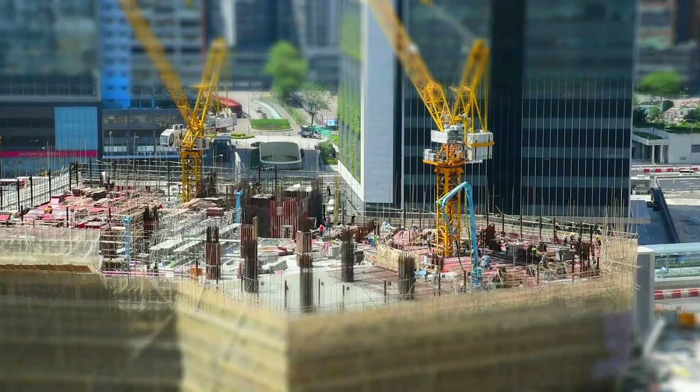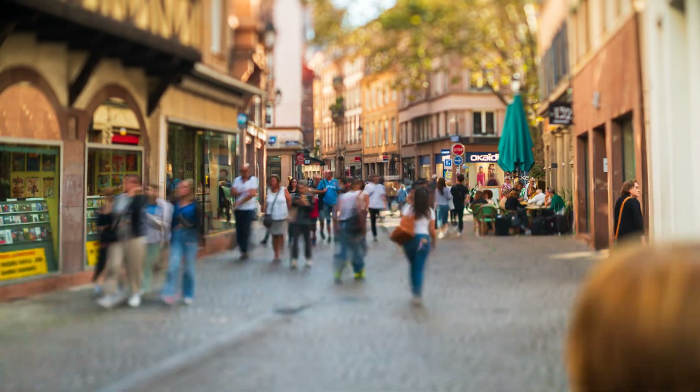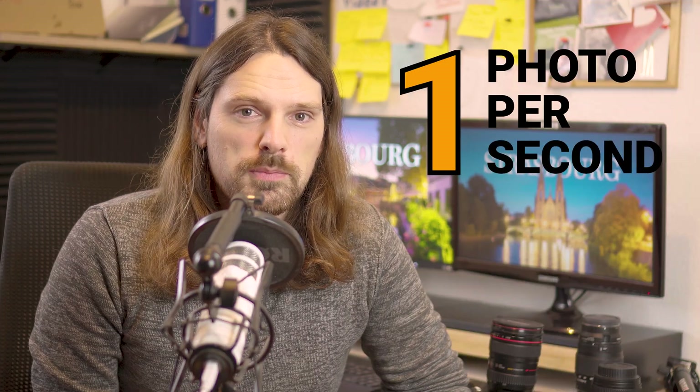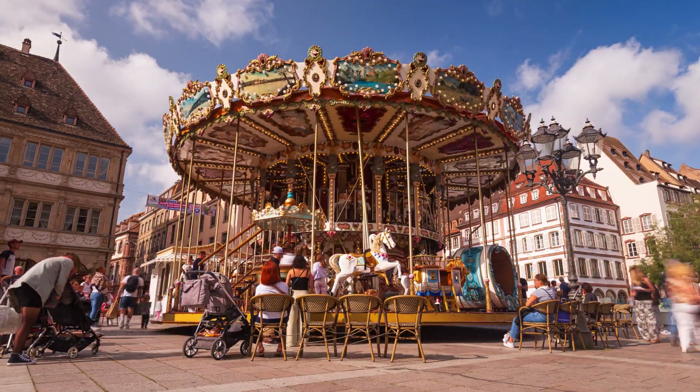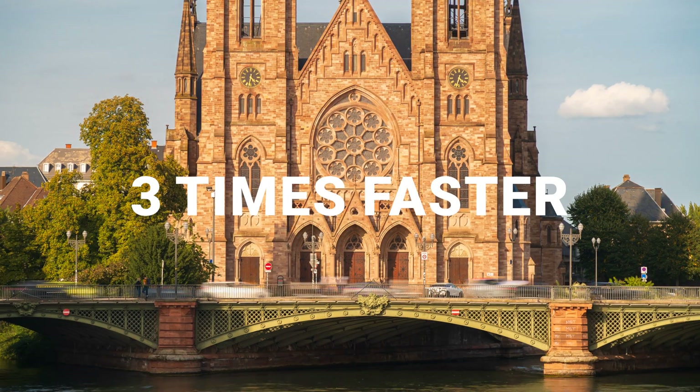People unfamiliar with timelapses think it takes many hours to record a timelapse sequence, and in certain cases that's true — recording a construction site can take several months. But compared to people walking around in the city of Strasbourg, that is rather fast-paced. Instead of taking an image every minute we want to take an image every second or even faster. Taking a photo every second gives nice motion, while taking a photo every three seconds would make everything much faster and overload our brain with motion — which is not what we want.